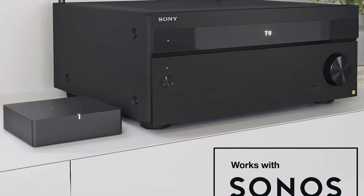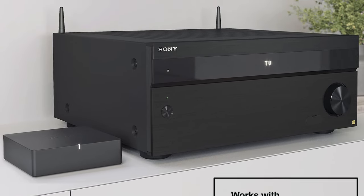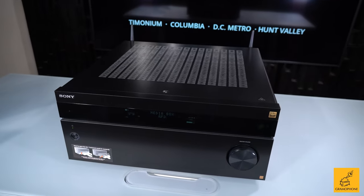This works with Sonos — if you connect a Sonos Port and integrate it into the system, it will be able to talk to the receiver and actually control the volume from the Port. The build on the inside is solid.